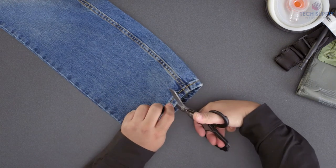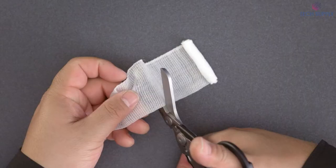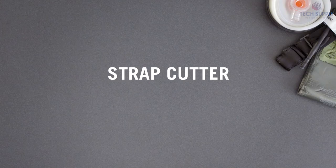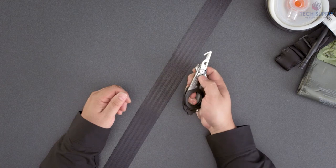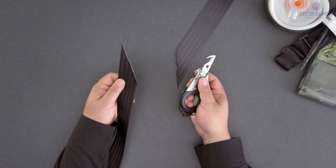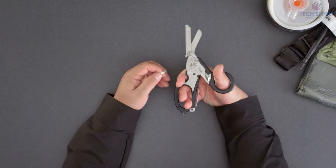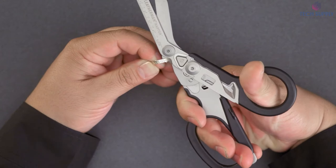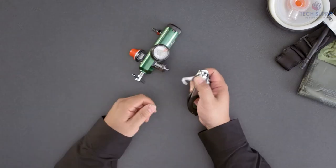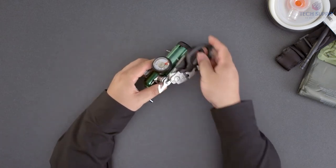When unfolded, emergency response shears and a ring cutter will help get rid of unnecessary clothes and jewelry. And the ruler nearby is always handy. Zytel handles provide extra grip when wet and allow comfortable use in hot and cold environments. Since the device is made of stainless steel, it's highly durable. The pocket clip ensures it'll never leave your side, but you can also attach your multi-tool with the integrated lanyard hole.